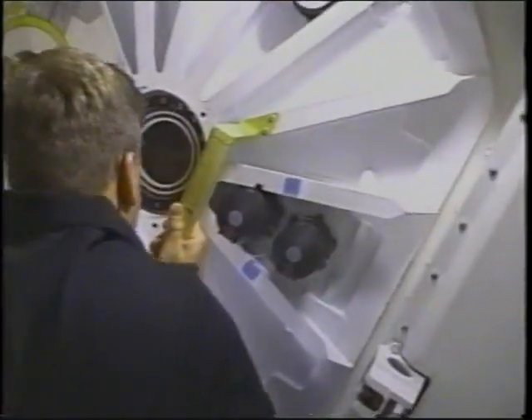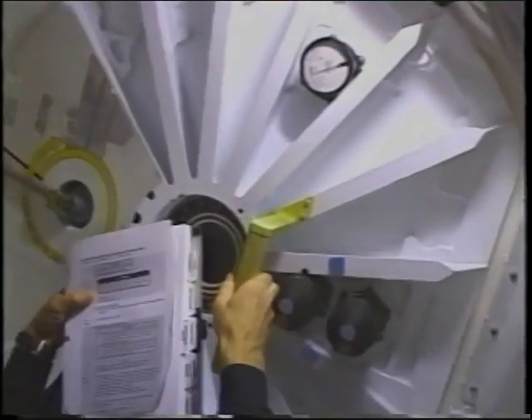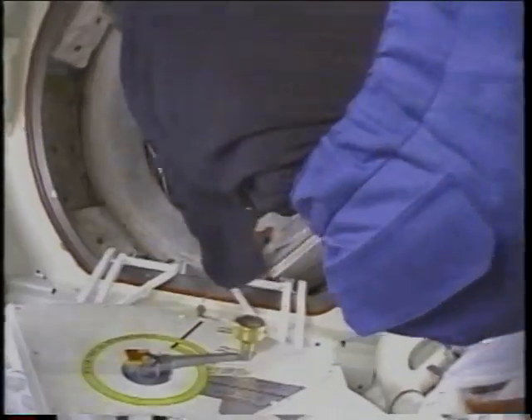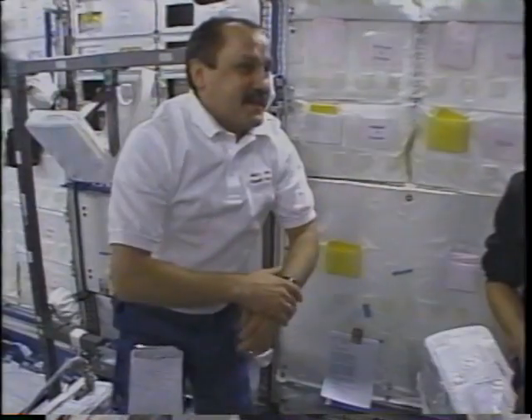After mating, we're getting some leak checks between the two modules. We get to stare at each other through this two-inch window — kind of like 'let me in, let me in.' It's an awkward situation: how do you hug a guy when you're upside down and the other guy's right side up and you don't know which one's which? That's Steve and Yuri exchanging congratulations. None of us had been in station before. It's got that new car smell to it.